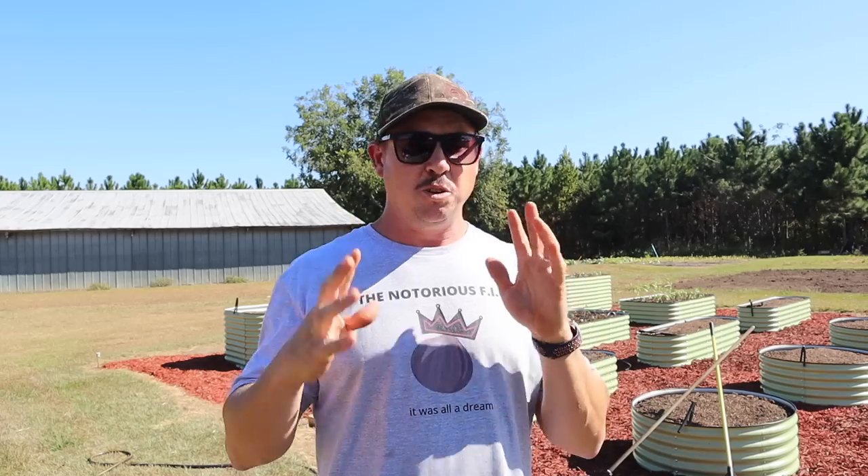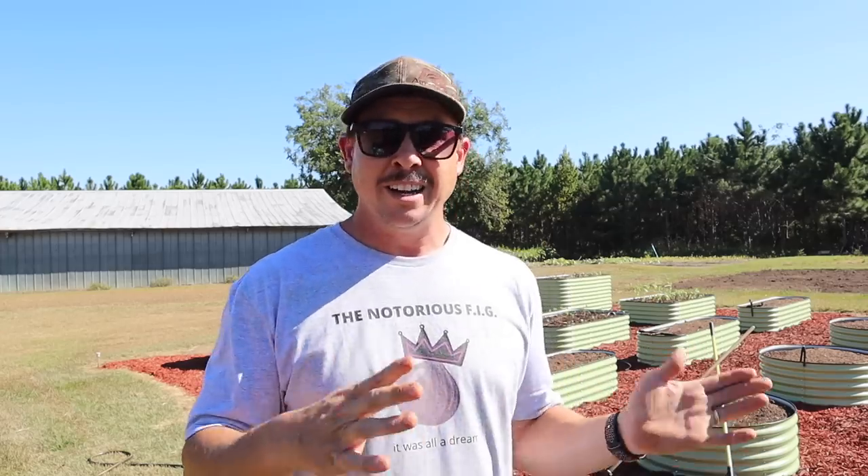Number two: carrots need constant soil moisture for good germination. You don't ever want to let that soil dry out for at least seven days after you put those seeds in the ground. If that means going out and hand watering your raised bed once or twice a day, do what you've got to do. I can usually get them to germinate in about six or seven days — sometimes as long as two weeks — but you've got to keep that soil moist.